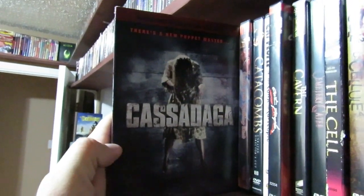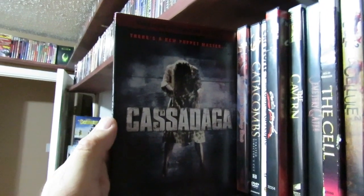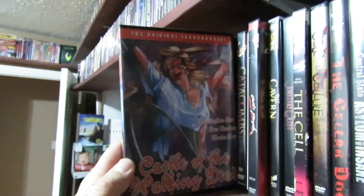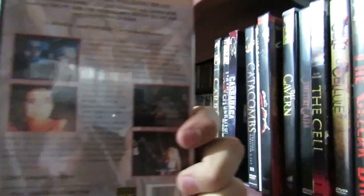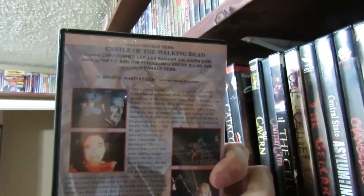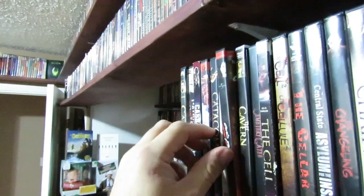Casadega — I enjoyed this one. I thought it was pretty decent. I know it got a lot of hate, but I thought it was actually pretty decent. Castle of the Walking Dead — this one has such a bad transfer. I'm trying to remember exactly when this one came out. This is one of those really cheap DVDs. It needs a better release.